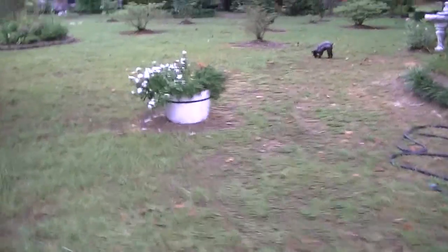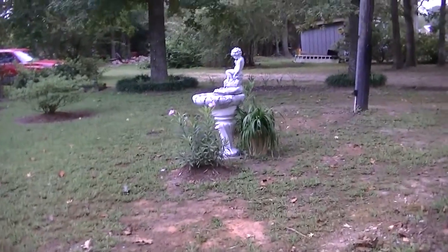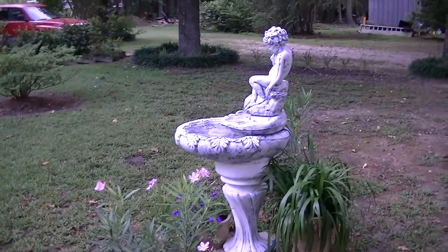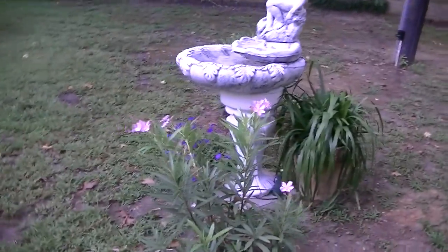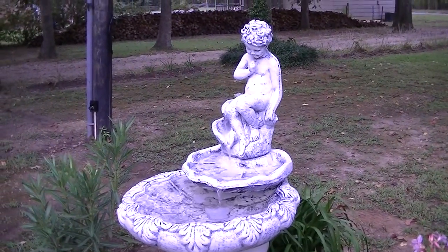Over here on this side, in the near yard, we just installed this fountain. And we call him Nessie — or Nessa, actually. It's just quiet and peaceful.